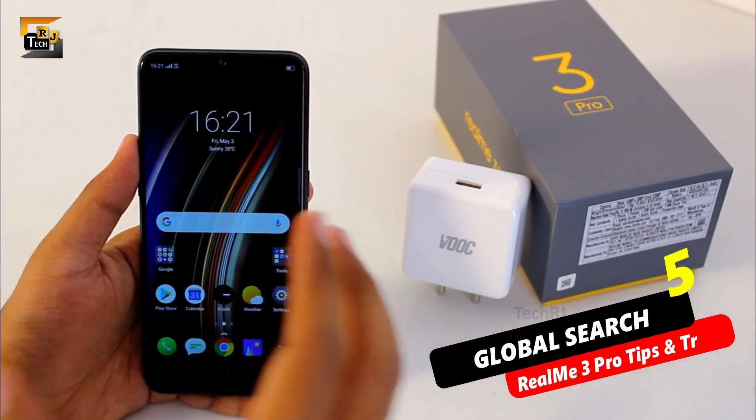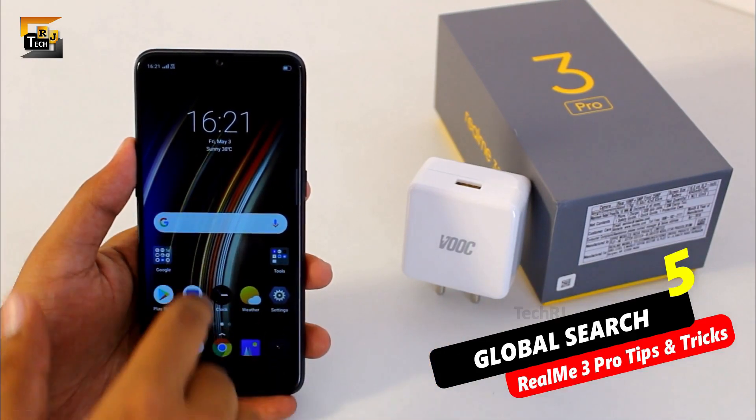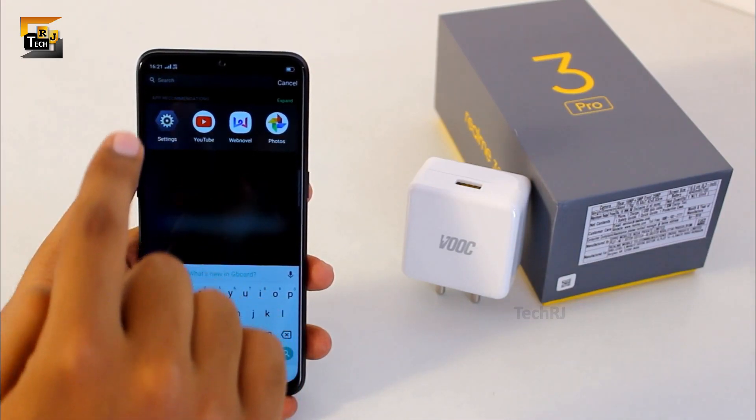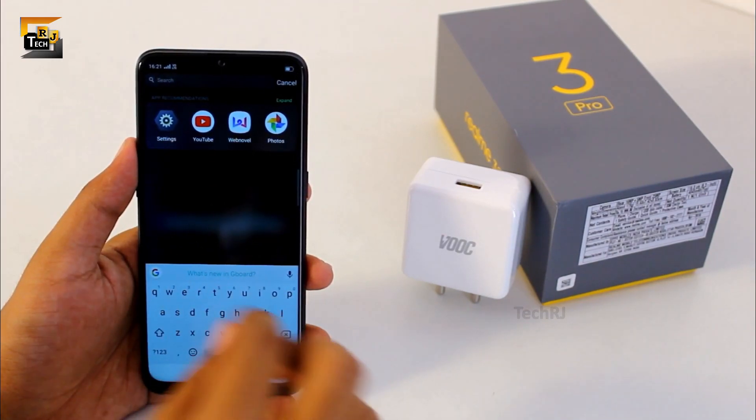One more interesting thing is a kind of global search if you swipe down from the home screen. By using this search bar you can search your messages, contacts, apps, settings or also perform an online search.